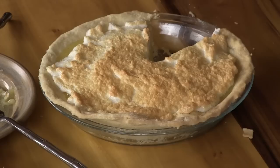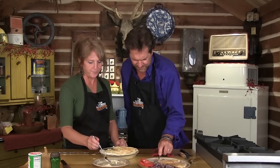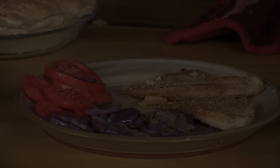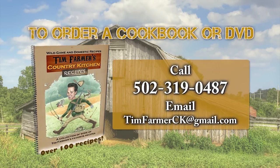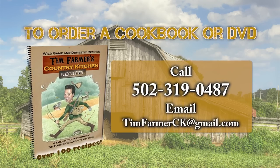We've about exhausted this half hour, so it's time to talk about the fact that it's all about good times, good friends, good eats. Let's do it again. To order a cookbook or DVD of the show, please call 502-319-0487 or email timfarmerck at gmail.com.